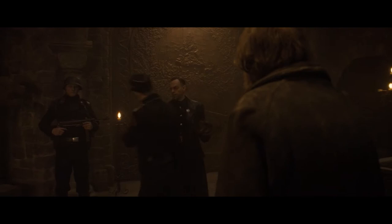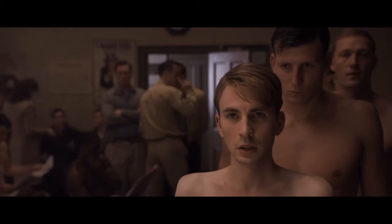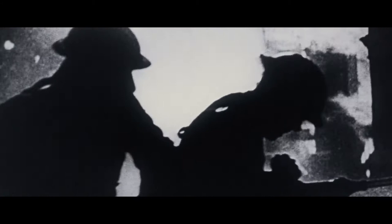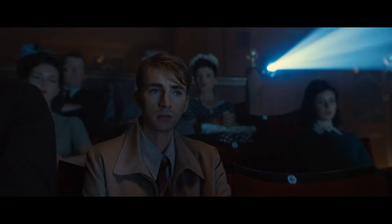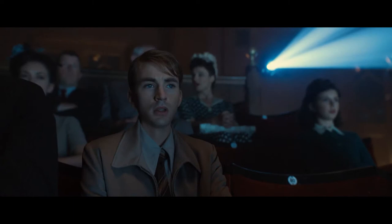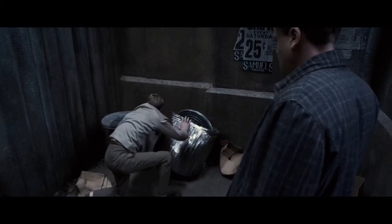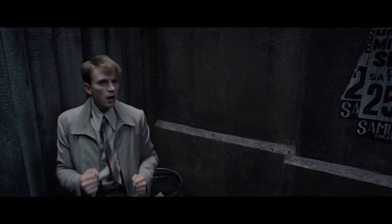At a recruiting station in Brooklyn, Steve Rogers — a 90-pound, five-foot-tall, asthmatic 20-something — eagerly awaits his chance to enlist. The army doctor reviews his medical file and rejects him as 4F; this is his fourth failed attempt. Distraught, Steve heads to the movies. A loudmouth moviegoer begins yelling at the screen; Steve tells the man to shut up. In the alley behind the theater, the bully savagely beats the scrawny Steve, who bravely fights back. When asked why he won't give up, the bloodied Steve says, 'I can do this all day.'